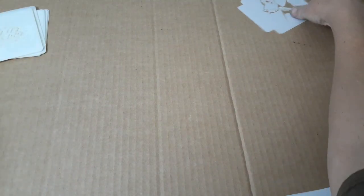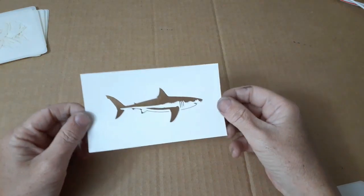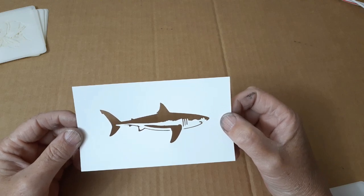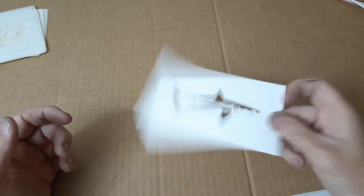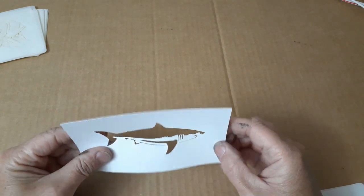I did do a wood burning video today, but for some reason I was going through my phone deleting stuff and somehow I deleted my wood burning video. I burned Baby Shark. This is another stencil I got. I'm not too thrilled with it — I love it, it's a badass great white shark — but it's paper, like a thicker matte finish paper.